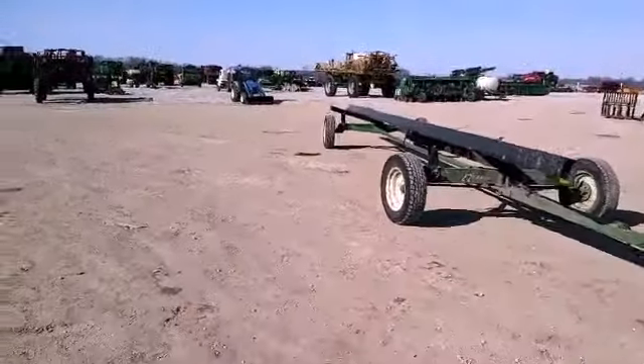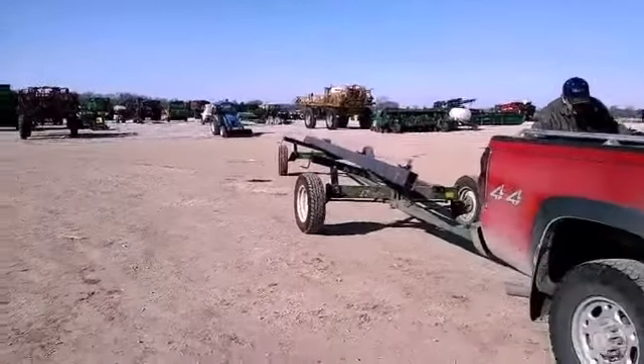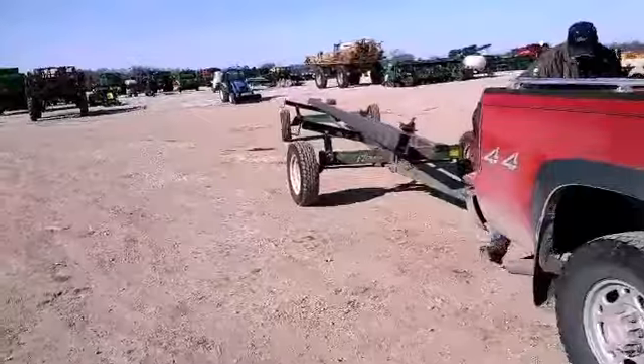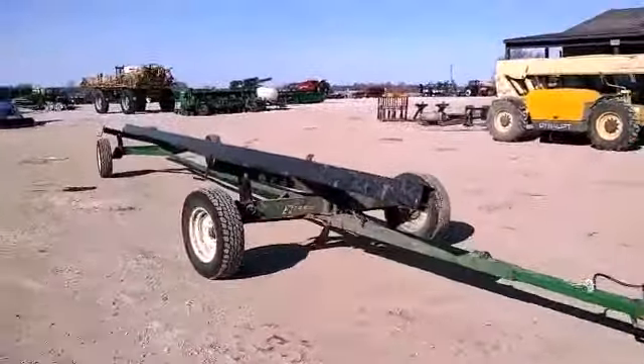Now we got the header trailer. It's a little bigger than expected and the wrong brand — it said Unverferth first but it's an Easytral. It said 30 foot but it's actually 35 foot, so they were wrong all around.